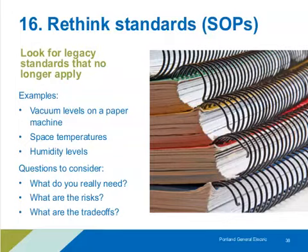For management: rethinking standards. Look for parameters that date back to a previous operation where standards were different or you had different equipment. Examples include vacuum levels on a paper machine going by old or overly conservative requirements, or space temperatures and humidity. Ask yourself: what do you really need, how close can you go to that setpoint, and are there risks of exceeding it?